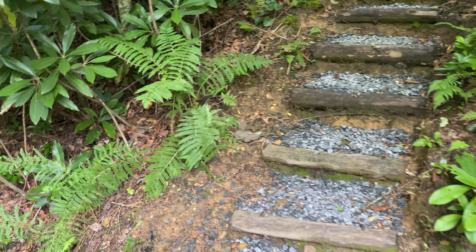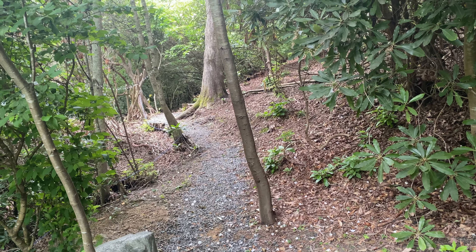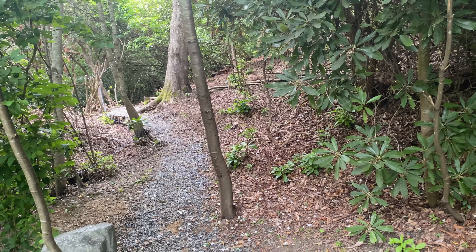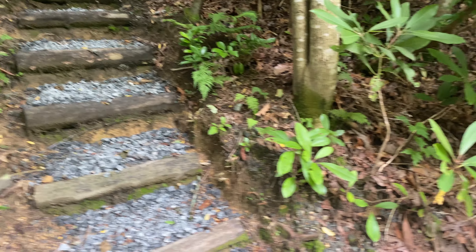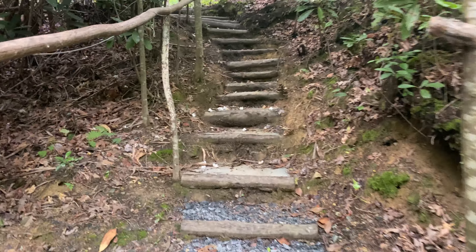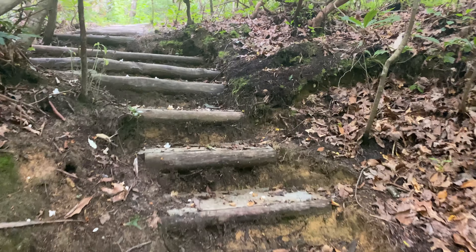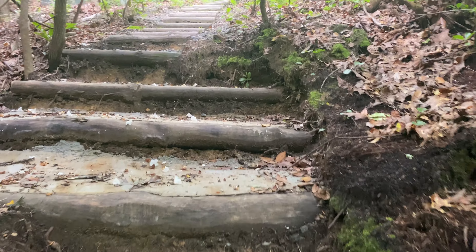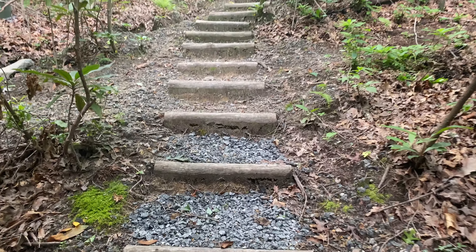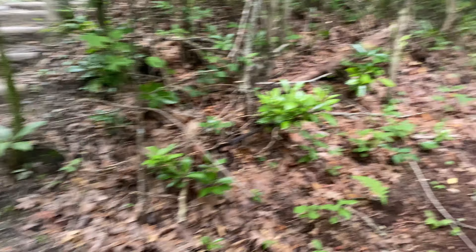If you go that way, you get to our other cabin, which is not currently for rent — it may be sometime in the future. You can continue up that way a few more steps, or you can go this way.